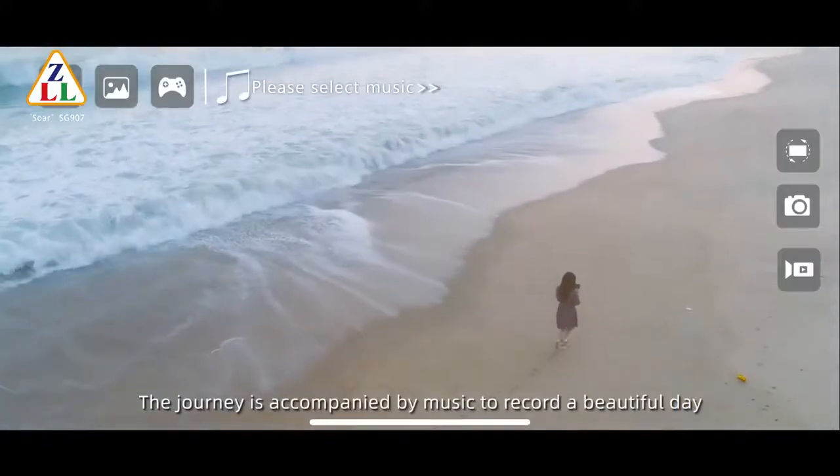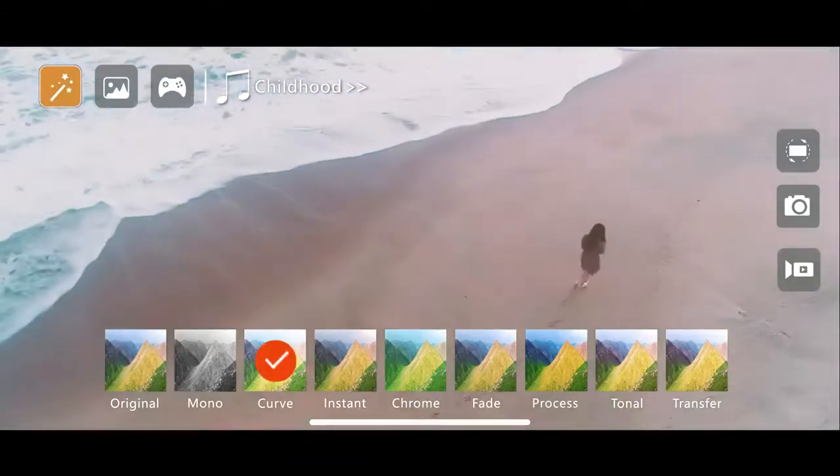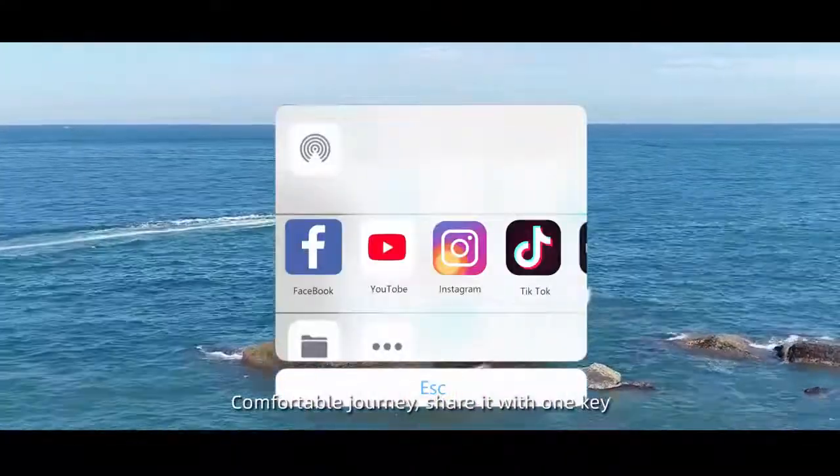The journey is accompanied by music to record a beautiful day. Share it with one key.